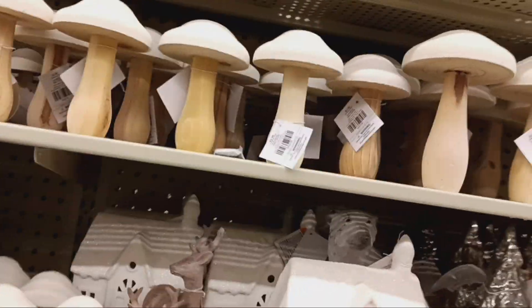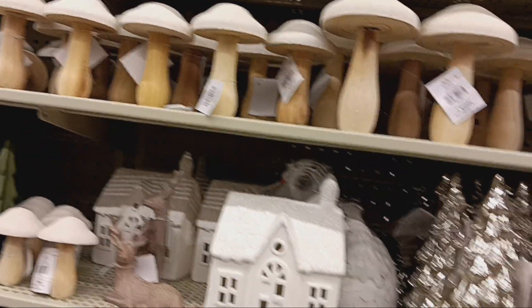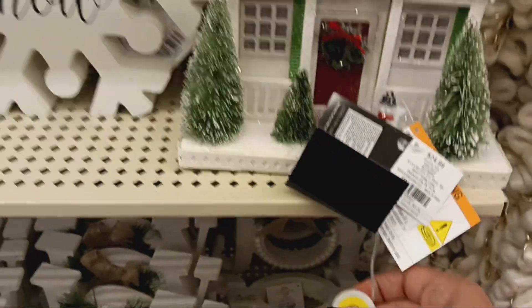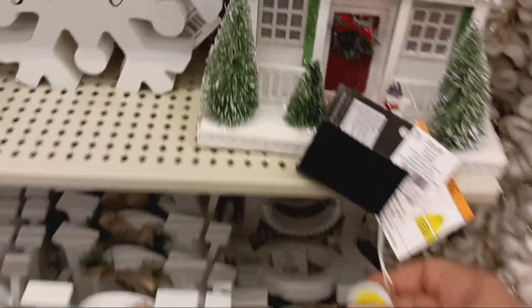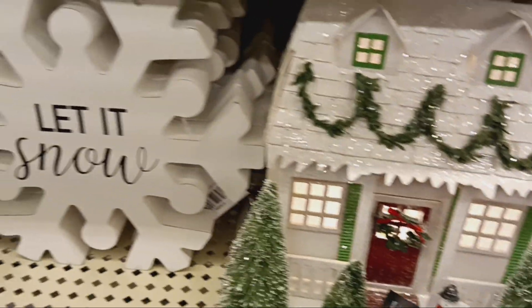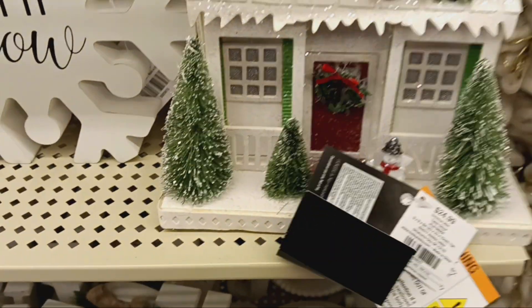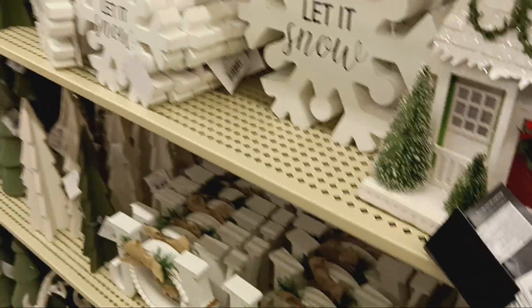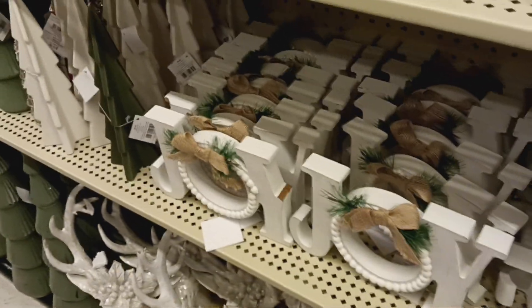I don't know about mushrooms — I don't think that's Christmas. But oh, look at this cute little house! Let's see, does it light up? Oh, it lights up! How pretty is that? For $24, so that will be $15. I like that. And then I got all of the bells.